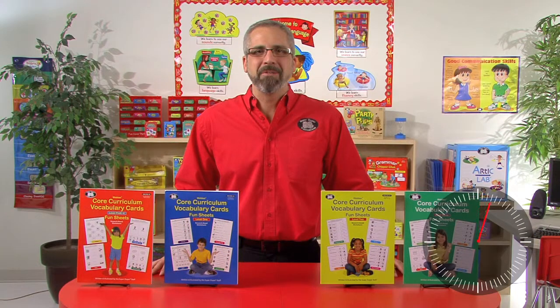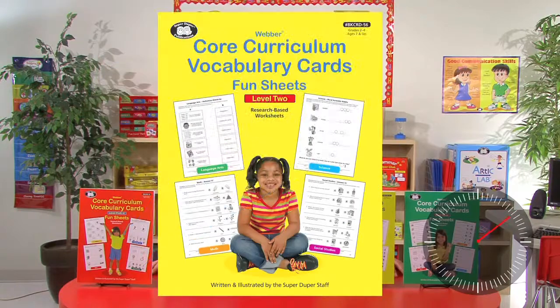Core Curriculum Vocabulary Fund Sheets teach students 100 research-based Core Curriculum Vocabulary words for grades Pre-K, 1st, 2nd, and 3rd grade.